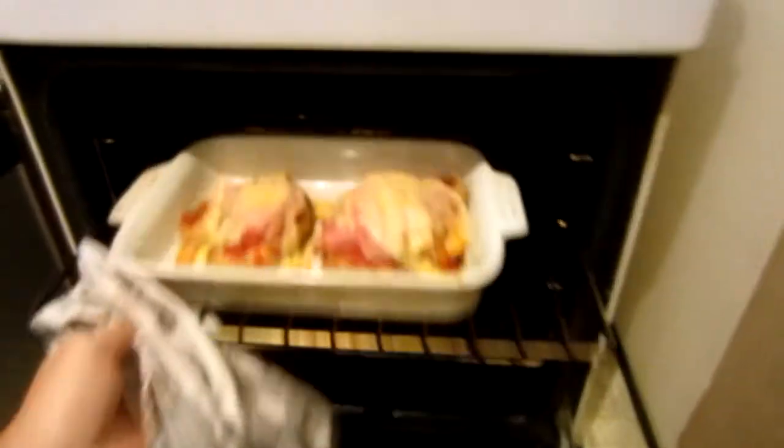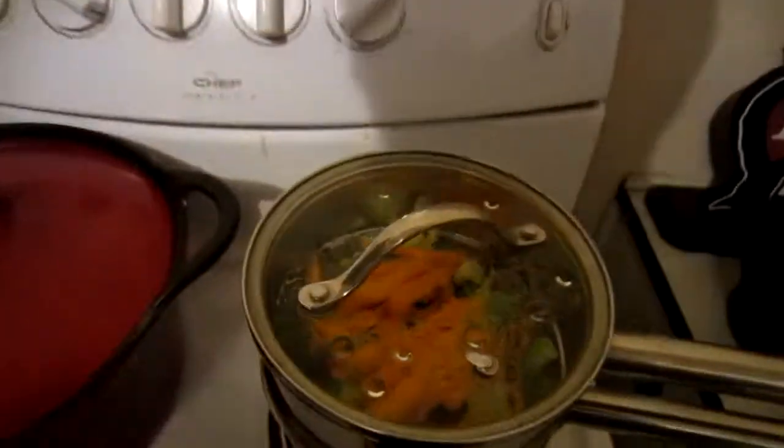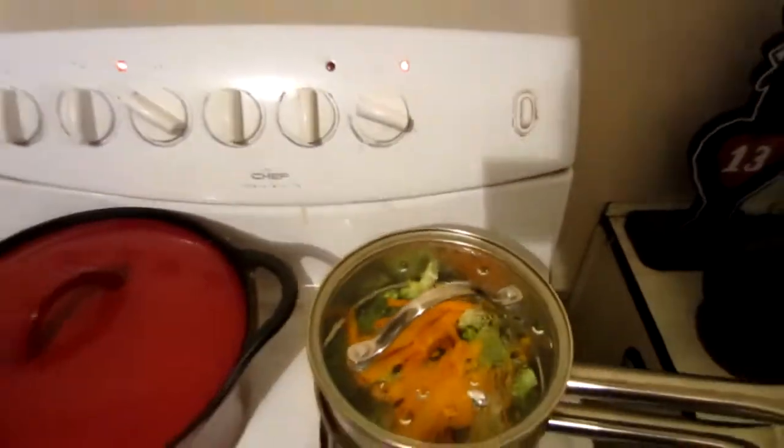Parmesan. Is it ready yet? Are the veggies ready? Pretty much — turn that sucker up. Dinner is served! Come get it. Oh where's my bell? Oh there it is. Cheers.